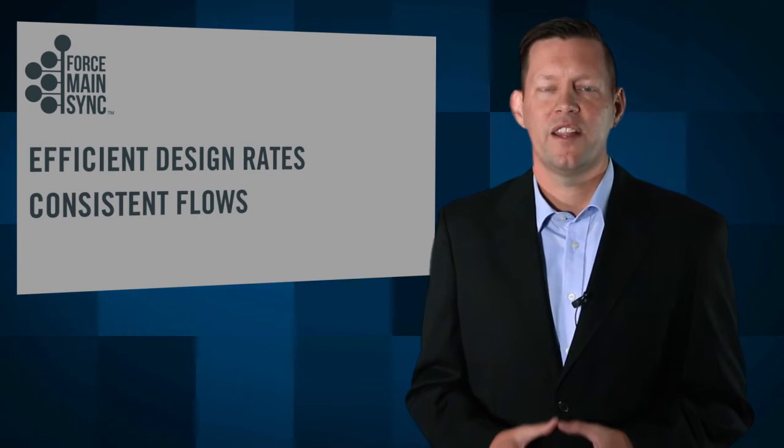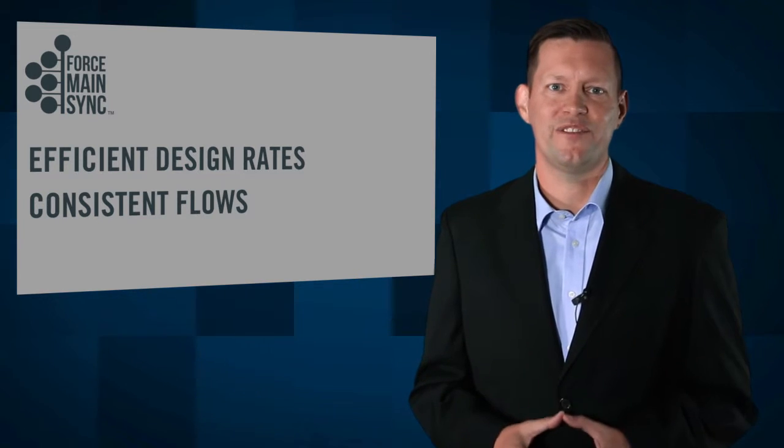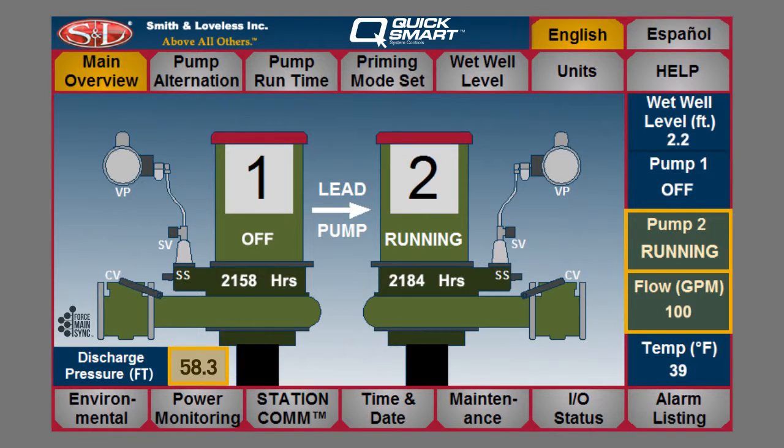With Force Main Sync, the result is consistent, efficient design rates, and consistent flows into the common force main. The product is so simple that it is programmed into the Everlast Wetwell Mounted Pump Station's QuickSmart PLC controls.